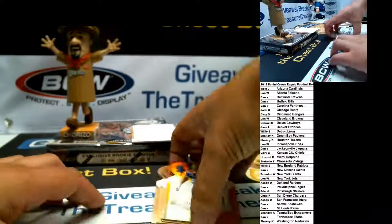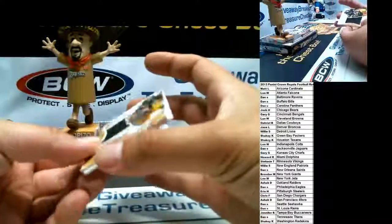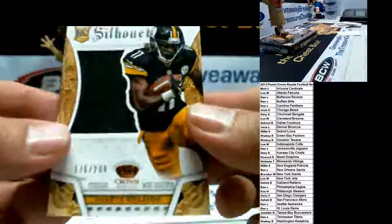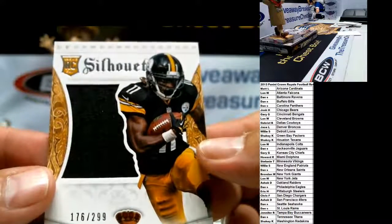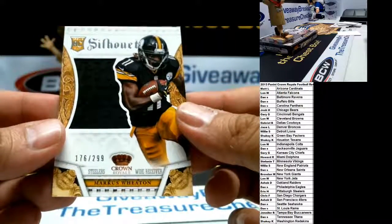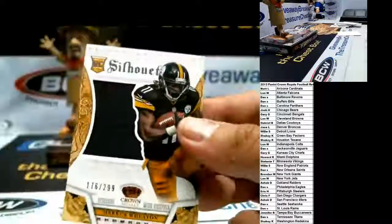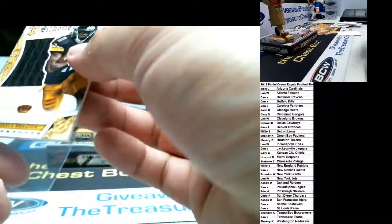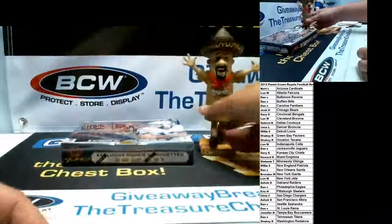And our hit — good luck — goes to the Steelers: Marcus Wheaton Rookie Silhouette Jersey Patch, 176 of 299. All right, he's calling out the Bears — here we go. Congrats to the Steelers. Yeah, call your teams in here, it does help. I don't know why, but it's the same thing with the bobblehead — sometimes it helps.